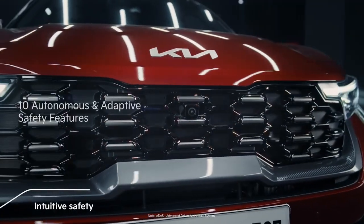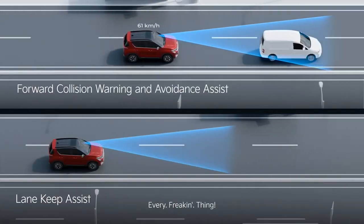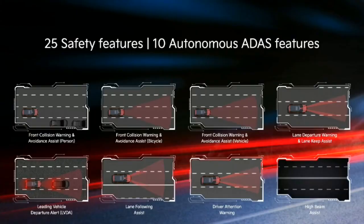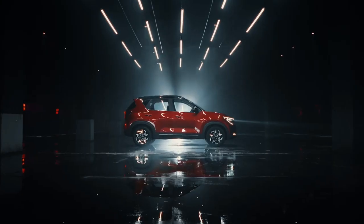It also features a 'Find My Car' function with 360-degree view and four-way electrically adjustable seats. The ADAS suite includes lane follow assist, lane departure warning, lane keep assist, high beam assist, leading vehicle departure alert, driver attention warning, and front collision avoidance assist.